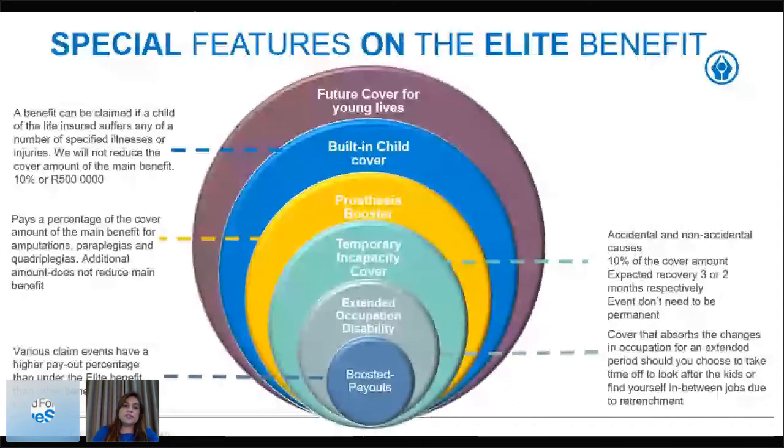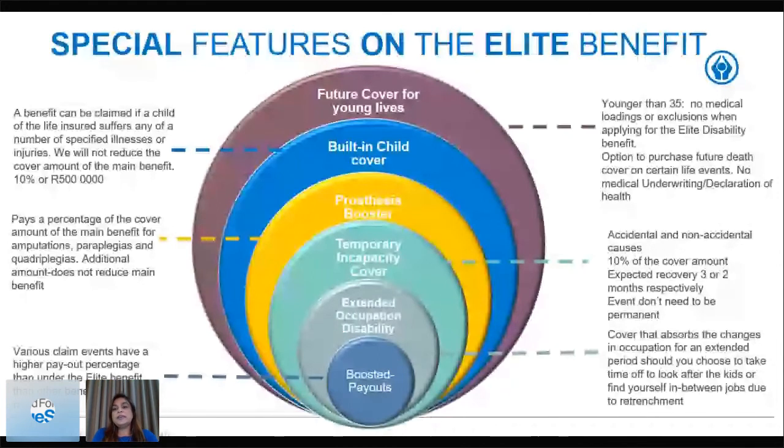Under the special features we also have future cover for young lives. If the client is younger than 35 with no medical loadings or exclusions when applying for the disability benefit, they have the option to purchase future additional cover on certain life events with no medical underwriting — just a declaration of health.